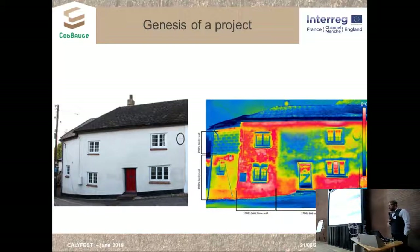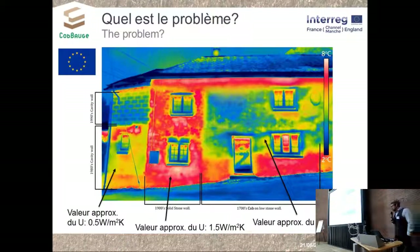Another factor comes into play today: the thermal properties of new buildings and the question of environmental impact. Earth building is notoriously considered comfortable and insulating. Looking at pictures of cob dwellings in Devon, cob seems to be as efficient as modern cavity walls with insulation — but it's not enough today to meet French and UK thermal regulations.